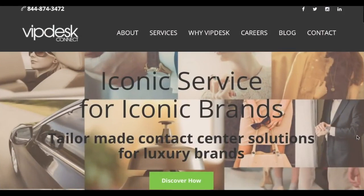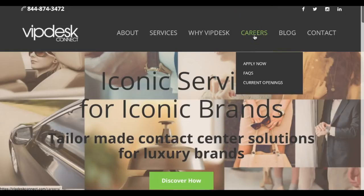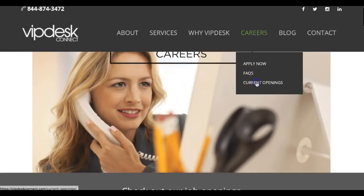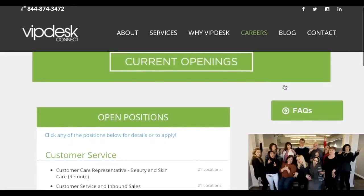They do require you to type a minimum of 35 words per minute, as well as pass a criminal background check. You also must have two years of customer service experience. I urge you to go ahead and apply right away — training starts April 19. To apply online with VIP Desk Connect, you will go to vipdeskconnect.com and then select the careers tab up top. I recommend going to the current openings, so I'm just going to go ahead and select that current openings tab.